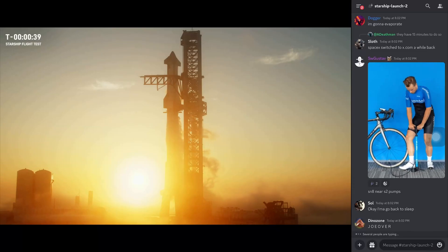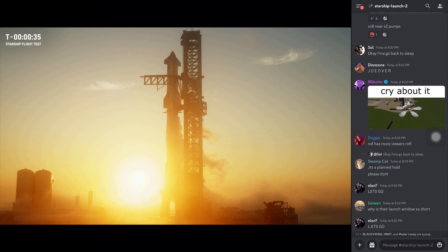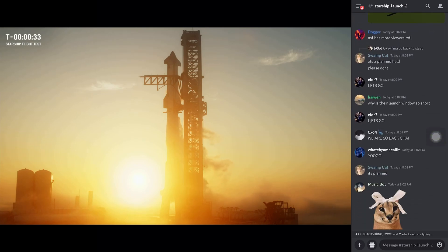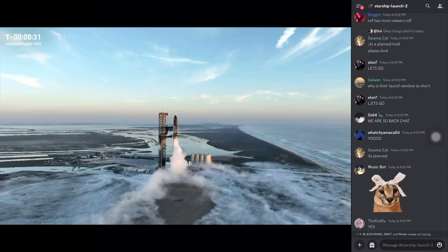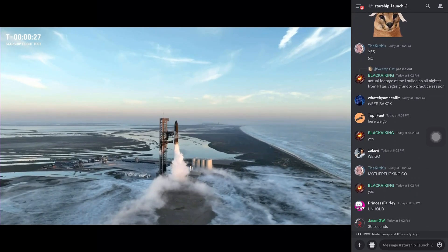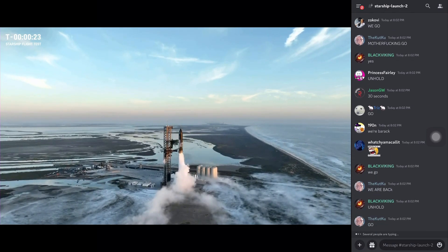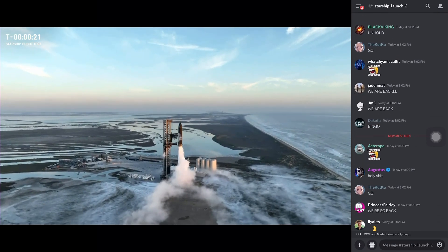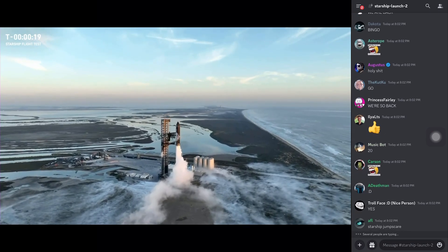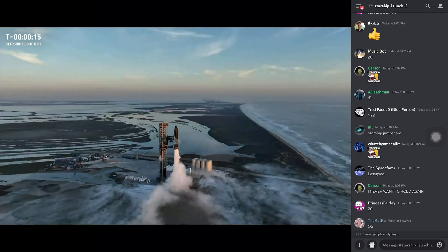Just like Chivas said, we can restart that clock — and there it is, there it goes. Clock is rolling. T-minus 30 seconds. T-minus 15.